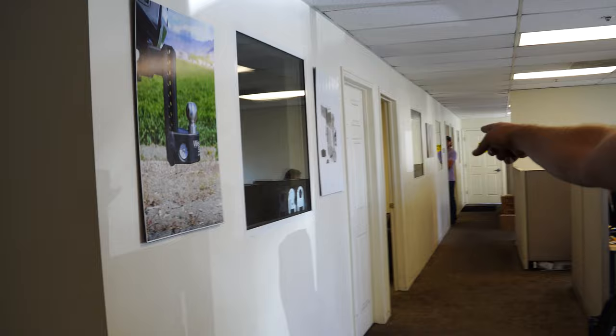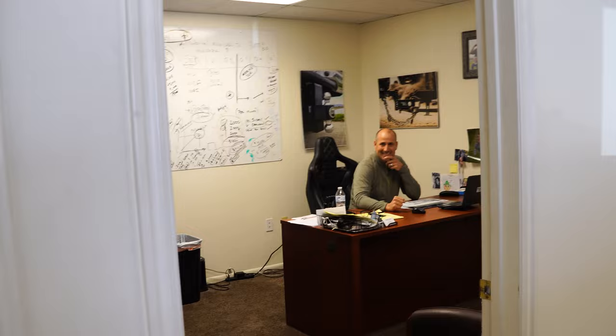Back behind this wall we have sales and accounting, and this is Brandon Doman's office — our CEO. He is in there actually, say hi Brandon. And this is Ashley, our content marketing manager and director.